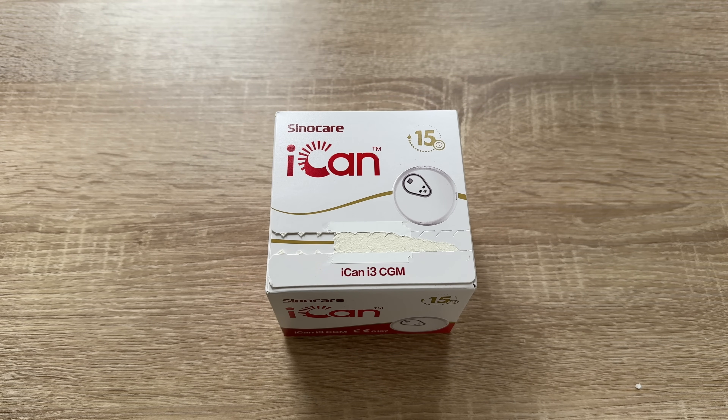You can easily understand your glucose trends with multiple data views. You can export and save reports as PDF or CSV files, and with the iCAN Reach app you can always share and stay connected with your family, friends, and your nurse or doctor.